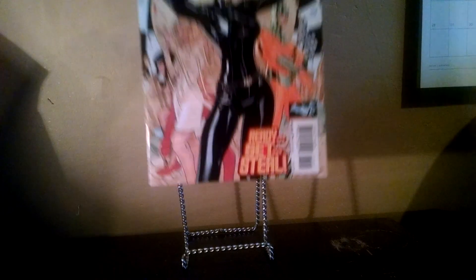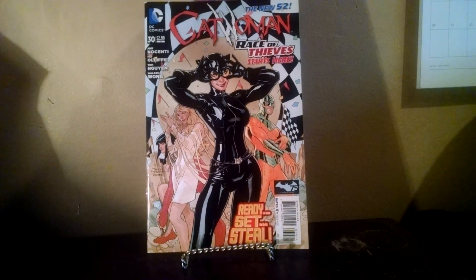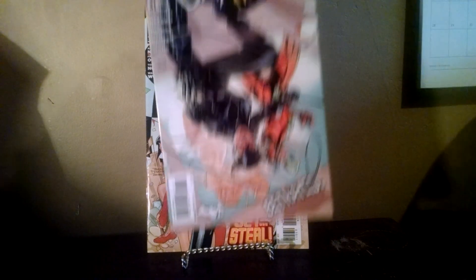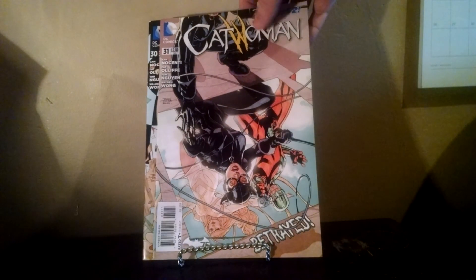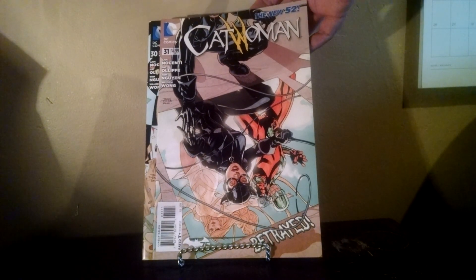These next couple are some Terry Dotson covers I saw that I just kind of had to have. I've been looking at a lot of his stuff recently, and he might be another artist I need to start hunting stuff down. Catwoman number 30 — that's just a great, great cover. And 31 — another great cover.